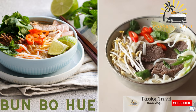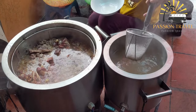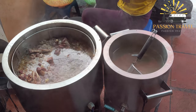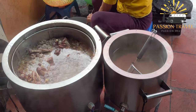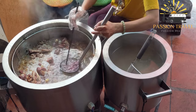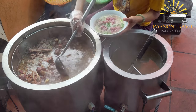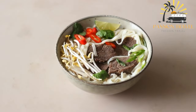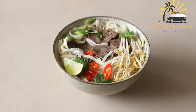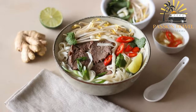Bun bo Hue — a spicy beef noodle soup that originates from the central region of Vietnam. Bun bo Hue is a popular Vietnamese dish that originated in the city of Hue. It is a spicy noodle soup that typically contains beef and pork, flavored with lemongrass, shrimp paste, and chili oil. The soup is made with a flavorful broth simmered for several hours. It is served with rice noodles, vegetables, and herbs such as mint, cilantro, and bean sprouts, along with lime wedges, sliced chilies, and fish sauce. Bun bo Hue is known for its bold, spicy flavors and is considered one of the most famous dishes in central Vietnam — a must-try for anyone visiting the region.